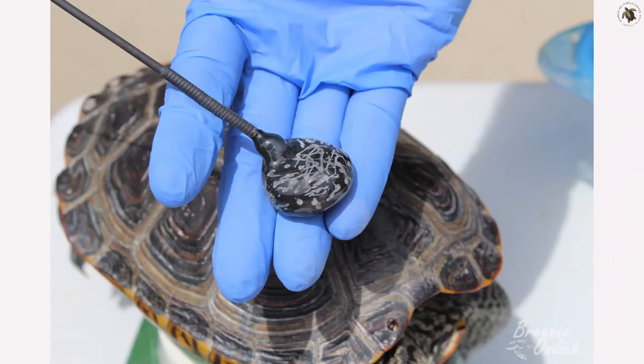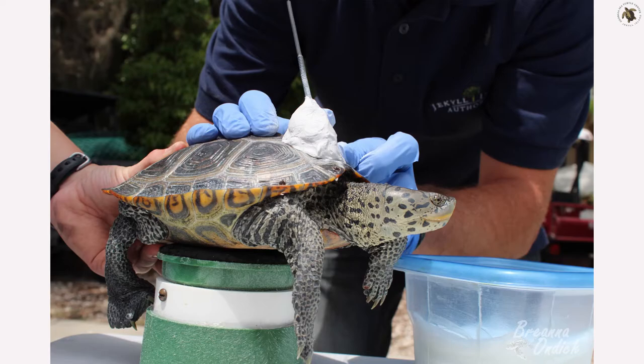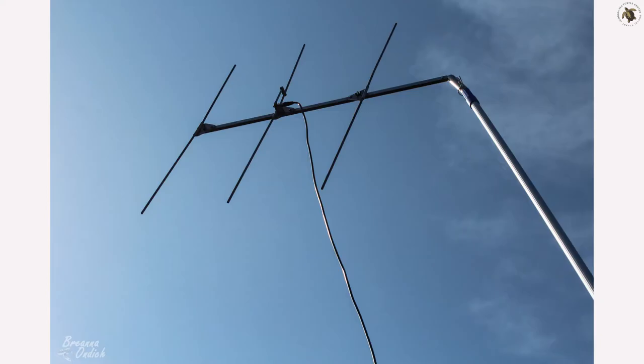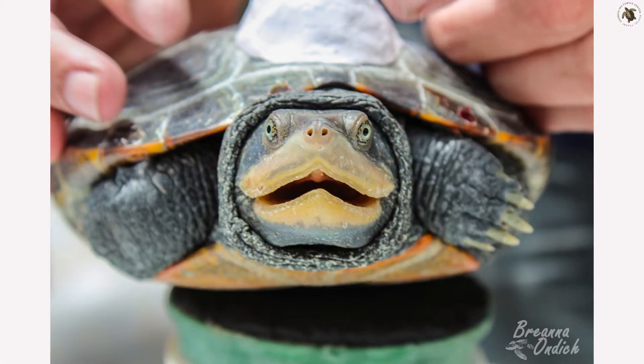Radio telemetry involves placing a radio transmitter on an individual terrapin. Radio transmitters placed on terrapins transmit signals that can be picked up by the receiver and tracking antenna, much like a radio picks up your favorite station. Researchers use audible beeps from a radio signal to find the exact location of a terrapin.